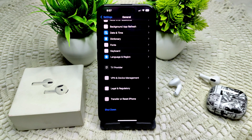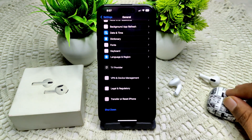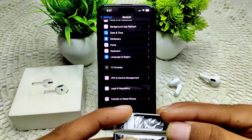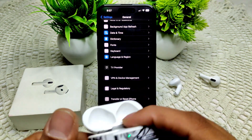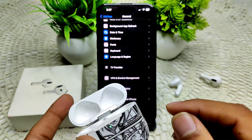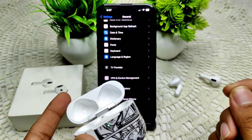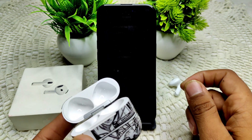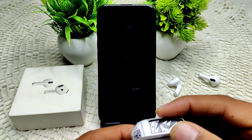If that still does not work, try a factory reset of your AirPods. Place your AirPods in the charging case and close the lid. Wait 30 seconds, then open the lid, press and hold the setup button on the back of the case for about 15 seconds until the status light flashes amber then white.